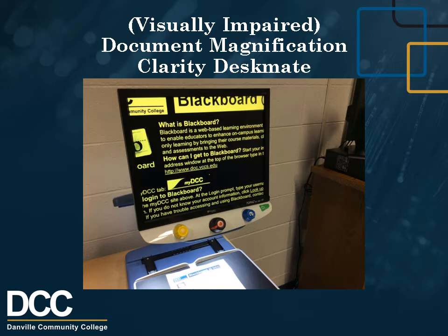Reading and writing are easy in the near-view mode, while lectures and classroom activities, such as written matter on a chalkboard, can be viewed in the distance mode.